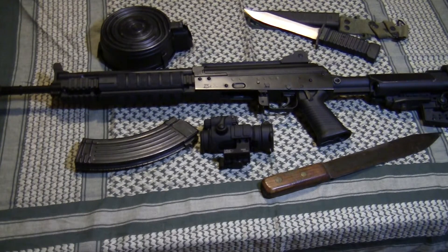Hello and welcome to Guns and Gear. This is a show-and-tell video and we're going to be looking at the AK-47.